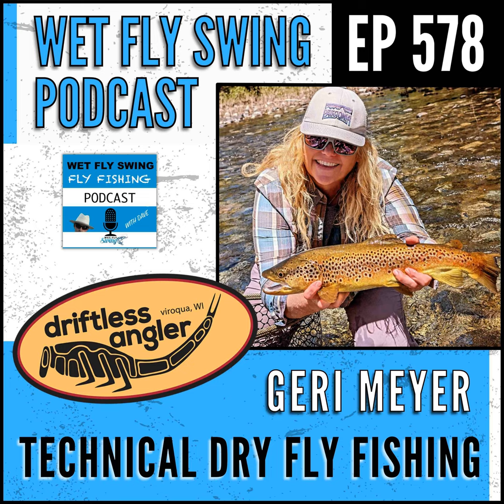This is the Wet Fly Swing Podcast, where I show you the best places to travel to for fly fishing, how to find the best resources and tools to prepare for that big trip, and what you can do to give back to the fish species you love. I'm Dave, host of the Wet Fly Swing Podcast. I've been fly fishing since I was a little kid. Today Jerry Meyer, Driftless Angler fly shop owner and guide, is going to walk us through the steps to catching fish with dry flies. Dry fly fishing has always been a struggle for me — excited for today's tips.